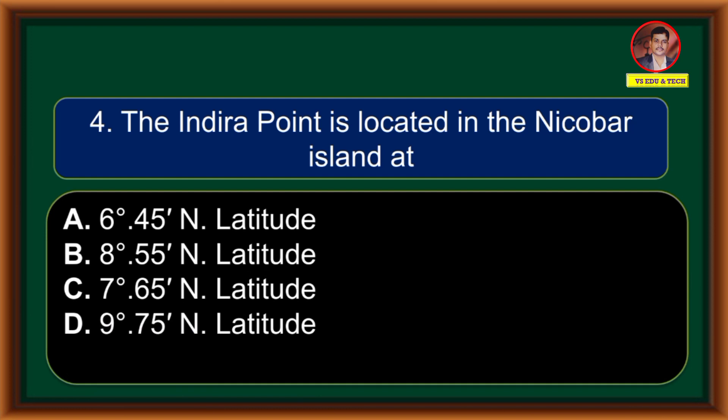The Indira Point is located in the Nicobar Island at which latitude? (A) 6 degrees 45 minutes north latitude, (B) 8 degrees 55 minutes north latitude, (C) 7 degrees 65 minutes north latitude, (D) 9 degrees 75 minutes north latitude.